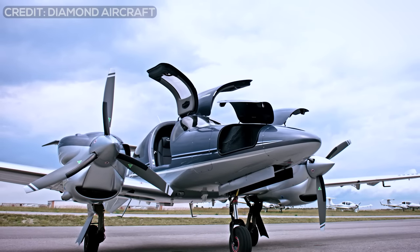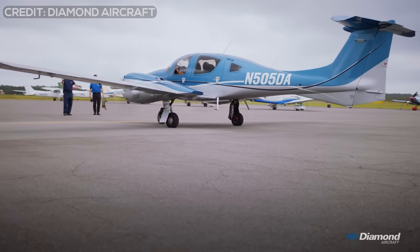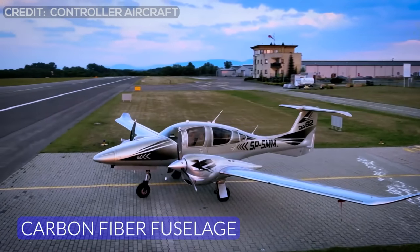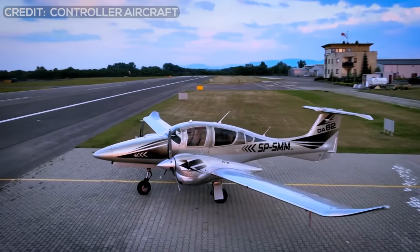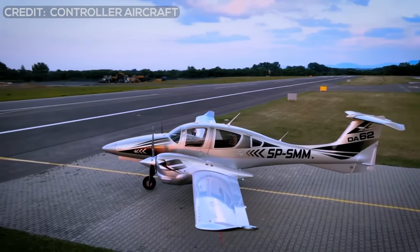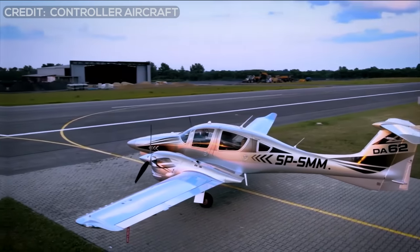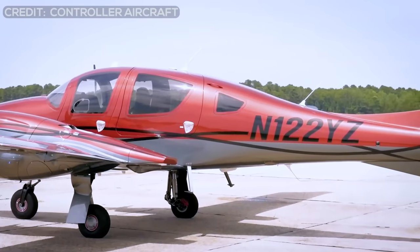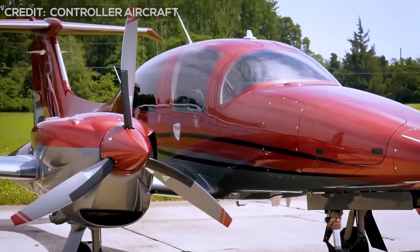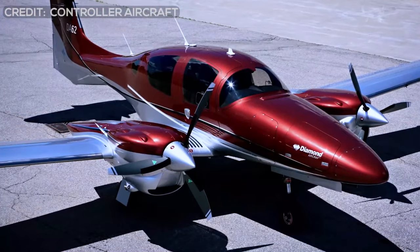The Diamond DA-62 stands out at first glance thanks to its beautiful and neat exterior design, as its stylized carbon-fiber fuselage incorporates a fully aerodynamic design that provides better performance and efficiency when flying, as well as greater occupant protection provided by the passive safety technology incorporated into its design. Diamond allows the exterior design to be completely customized according to the customer's tastes and preferences, offering a wide range of colors to choose from.